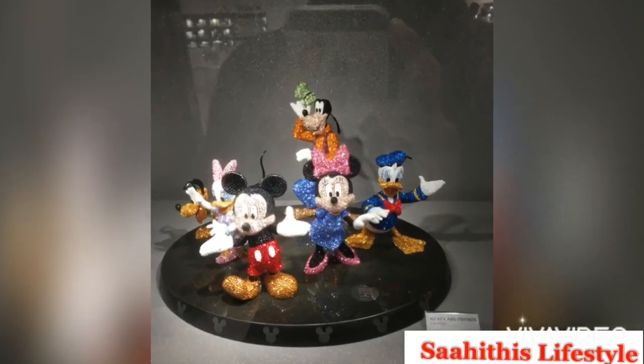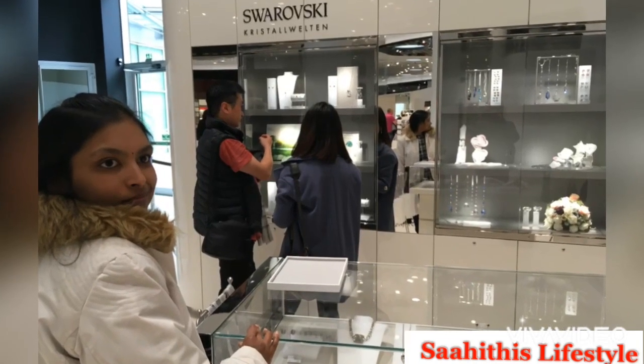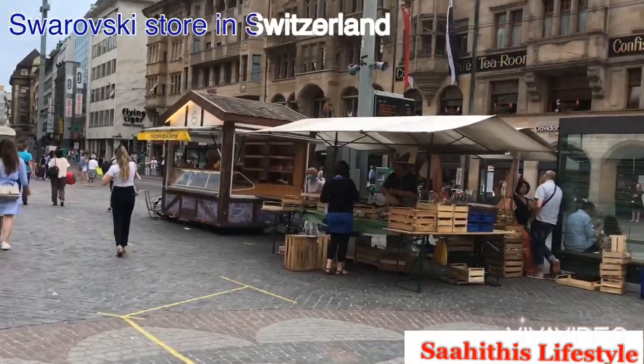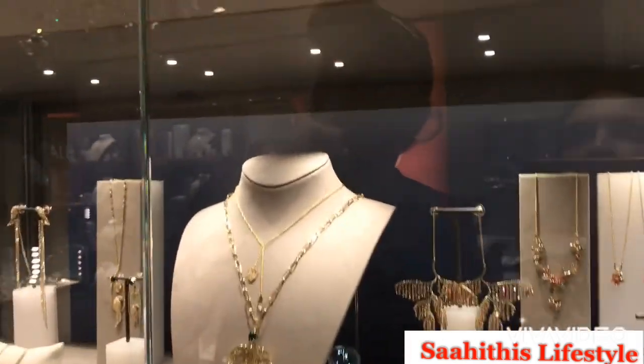The next chamber is called Timeless — it is an exciting exhibition. As the name says, you forget your own time when you walk through it. This is the Swarovski store inside the Swarovski Museum. Now taking you to the Swarovski store in Switzerland — just giving a glimpse of how the store looks there.